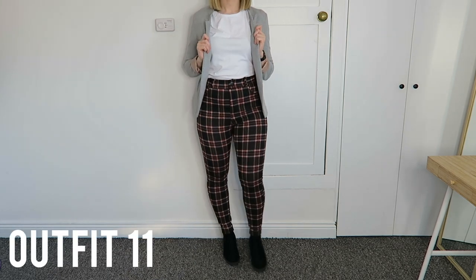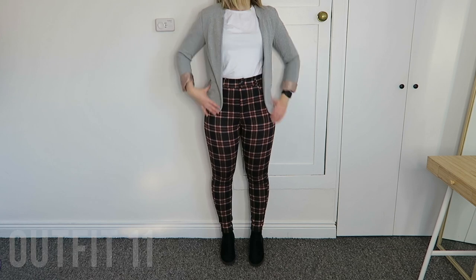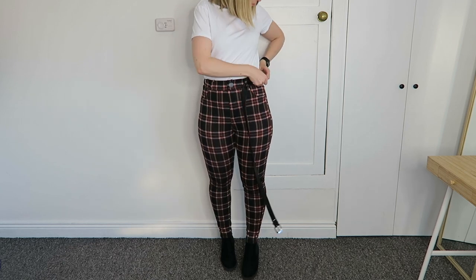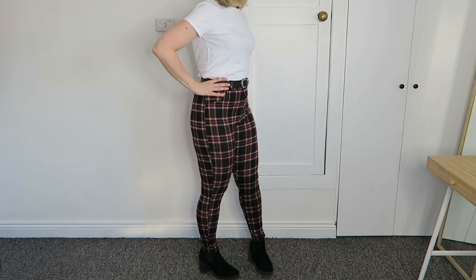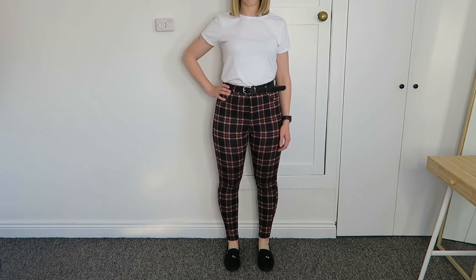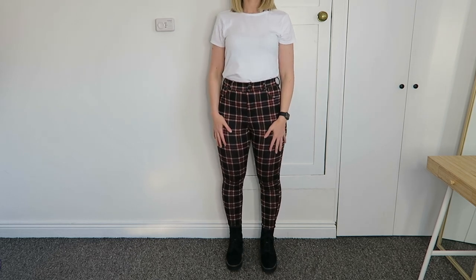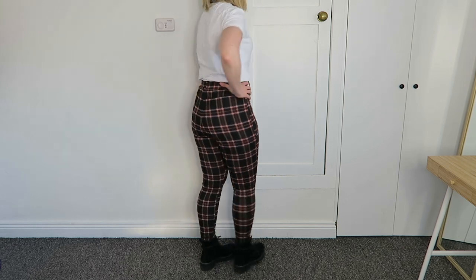For outfit eleven — the final one — I've brought back the white t-shirt and gray blazer and kept the high boots, paired with the tartan pants. I like the colors together and it allows for layering so you can take the blazer off for just the white shirt. I think the belt looks really nice with this, especially if you plan to wear it without the blazer at any point. This was the only tartan pants outfit I also showed with flat shoes and flat boots — I prefer the high boots, but the flat options still look professional and give you another look.